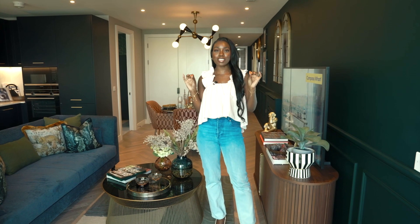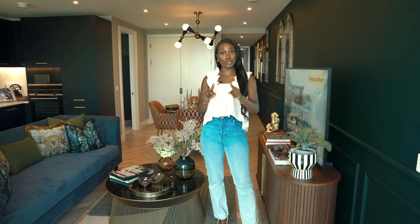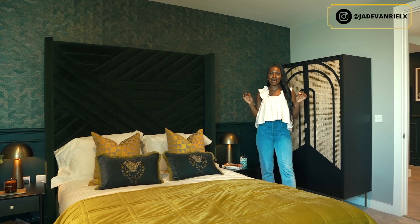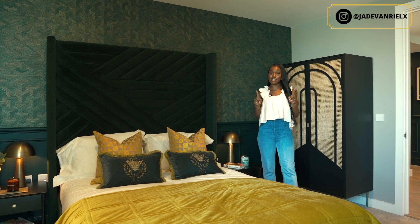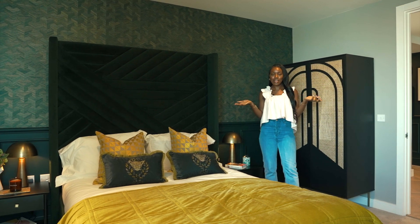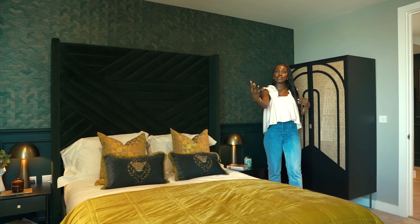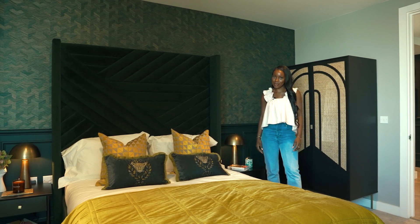Whoever lives here is going to be spoilt for choice with views, and I will show you why. They have designed this space with maximalism in mind and I'm here for it. I think if you're going to buy a place in London and you've got these gorgeous luxurious views, your home needs to feel luxurious as well.